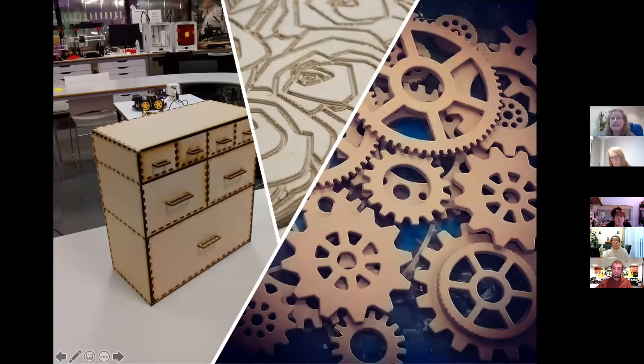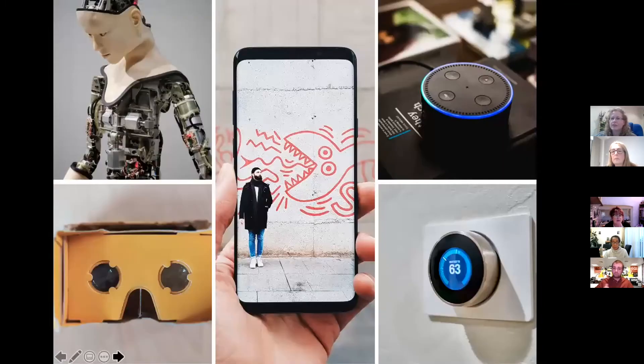It could be in engineering, or it could be applying their business studies, or sometimes we work with health and social care to create posters and things like that. So it's quite wide ranging — art and engineering and everything in between.